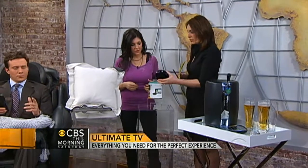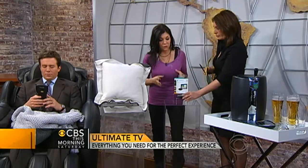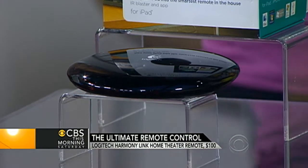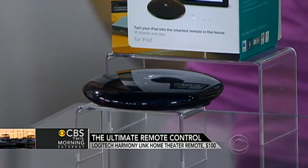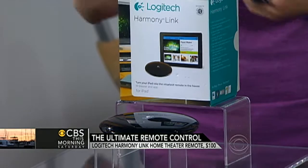Moving on to the remote control — and this does not look like a remote control, it looks like a makeup compact. This is a Logitech universal remote control. You use your iPad, your iPhone, or whatever you have to actually control your home theater. It has technology that lets you keep all your components tucked away behind closed doors so you don't have to see the mess and it still works.